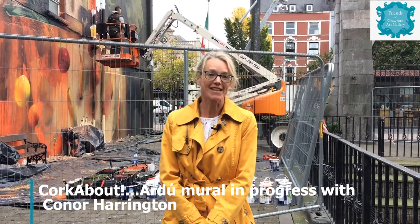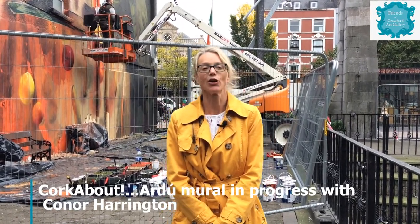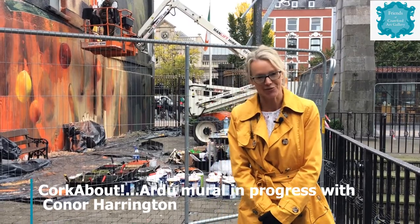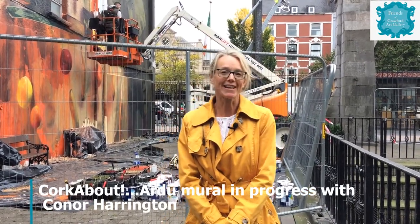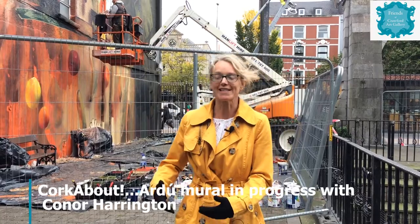It's fantastic to see Conor work. It's all emulsion that he's using, and most of the emulsions here have been supplied and sponsored by Pat McDonald's Paints. He's also using some spray paints to finish, so it's interesting to follow the techniques of the different street artists bringing artworks out into the city centre and making them accessible to all.